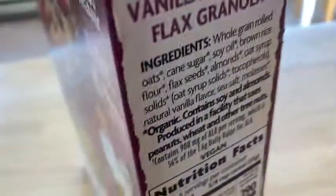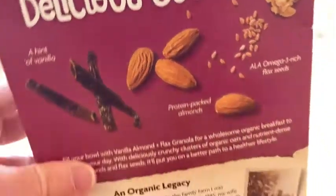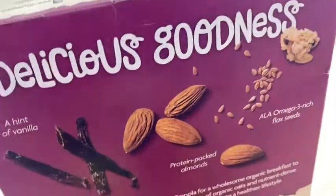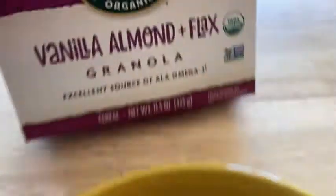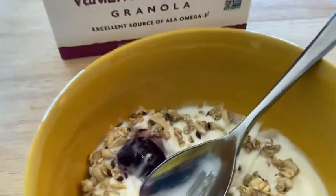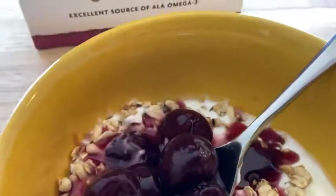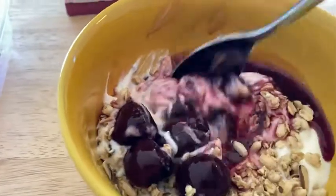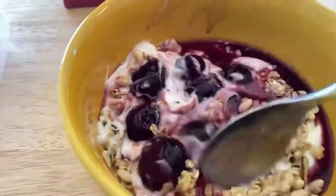Nice granola. If you're looking for granola that is delicious, I would highly recommend this. Again, this is the vanilla, almond, and flax flavor. You can also have this with milk. I'm having it with yogurt and throwing some cherries on top. Delicious — what a great meal.